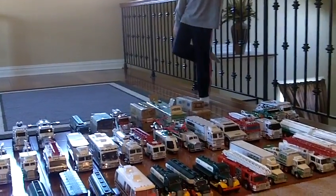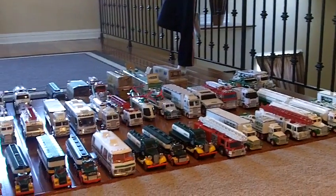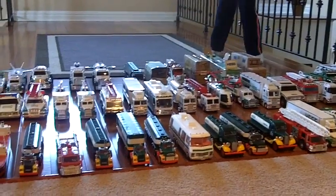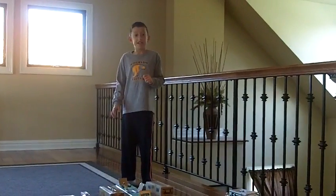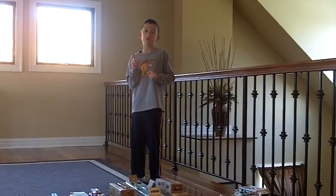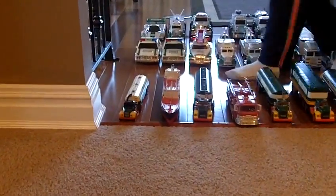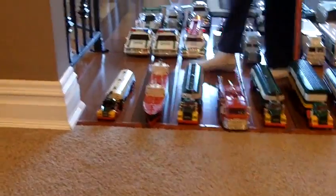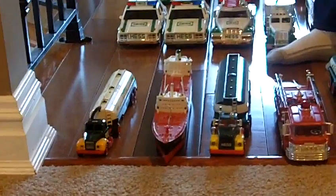Instead of lining them up by when I got them, I lined them up chronologically — first Hess truck 1964 and on. I had the '64, and it's pretty impressive that I have it. I got it when I was in second grade, and I still remember the day — the mail lady came and gave me the package.